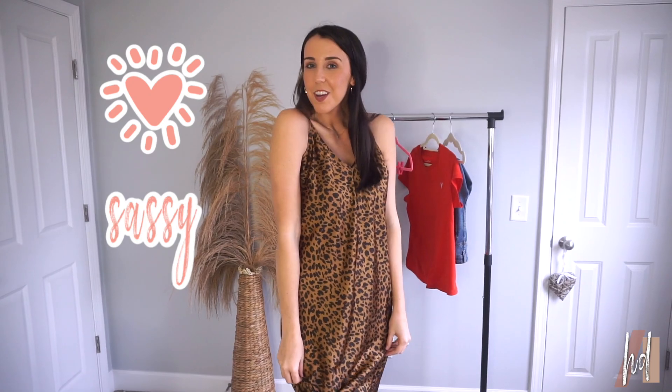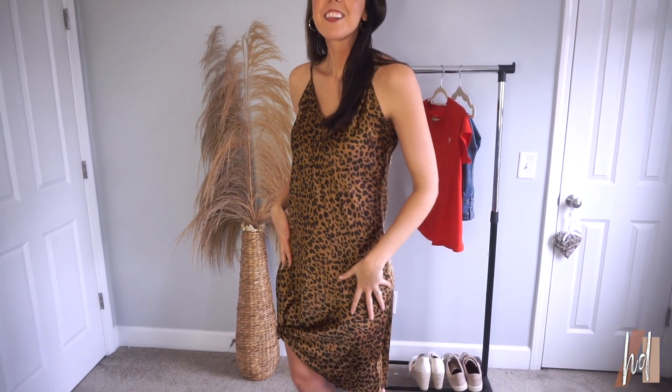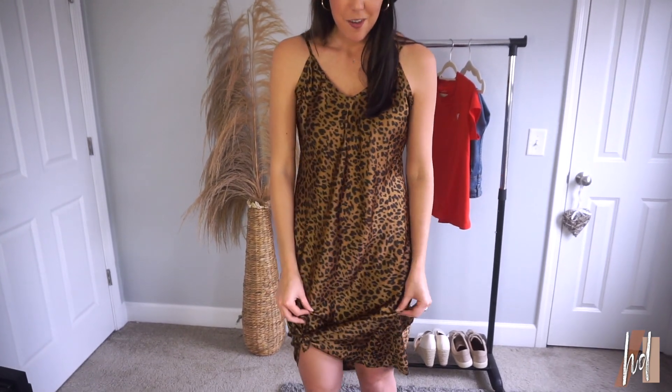Outfit number three is my sassy look for my sassy girls out there! It's really fun and flirty — perfect for a dinner date, a night out on the town, or a concert. I love leopard print — seriously, give me leopard print everything. I know it's probably going out of style since it's been in style for so long, but I don't know if it will ever go out of style for me. I love the silk, the leopard print, and the brown and black combination — it's super pretty.